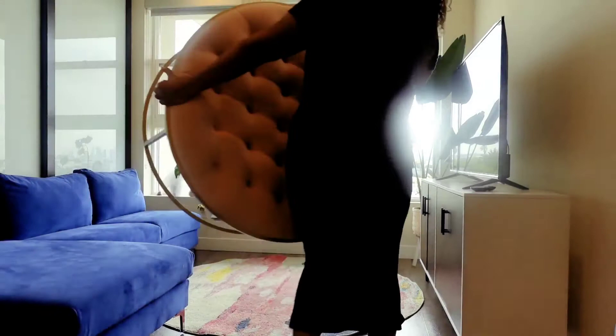Before I styled this space, I knew I wanted to keep it very simple and clean, and I wanted to have that perfect masculine-feminine balance.